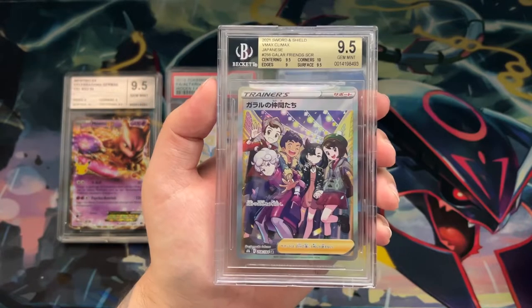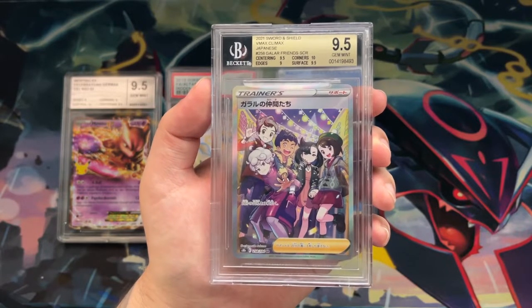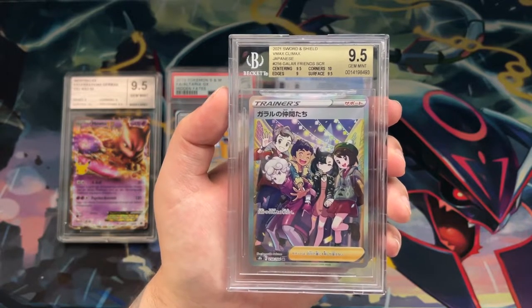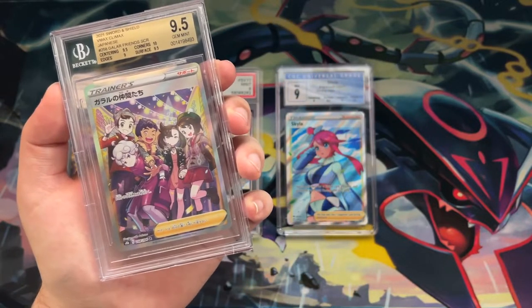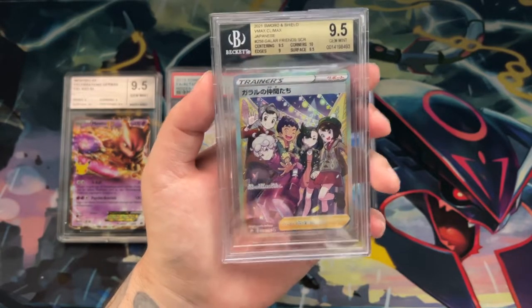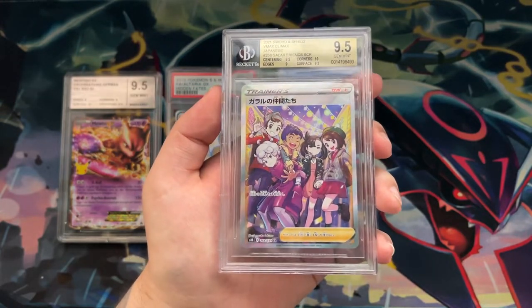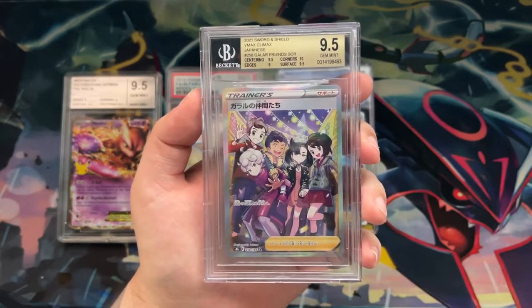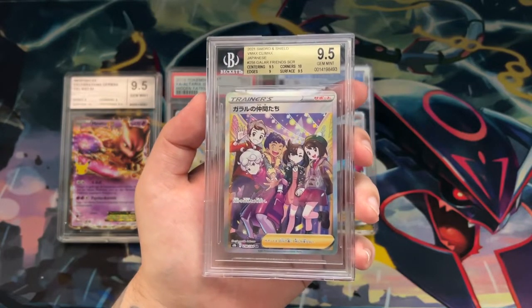Moving on to the BGS slab — this also looks really clean and might actually be my favorite. It's hard to choose between the CGC and BGS ones. The card is protected in a sleeve inside the case, which I personally like, although I have heard from a couple of people that sometimes the sleeve can end up damaging the card. I can't confirm or deny that, but I thought I should mention it.